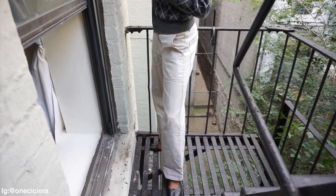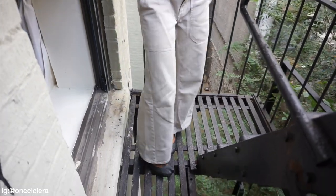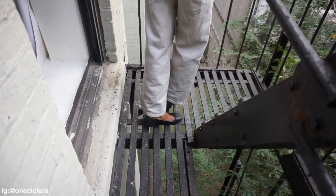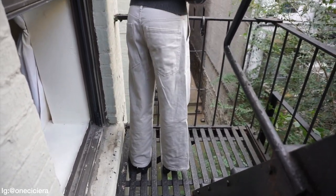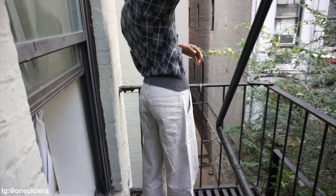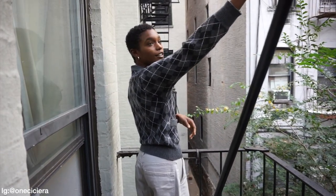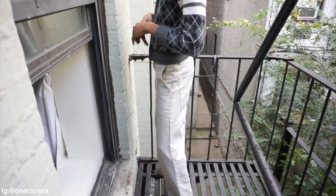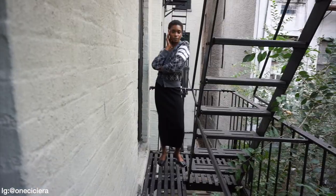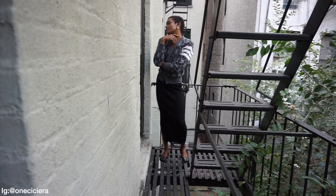For pants, I got these at Urban Outfitters like last year, maybe two years ago. I took the red stitch out of the back pocket so you can't see it. I love this look — I would wear this going out to brunch or going for a walk. Perfect fall look.